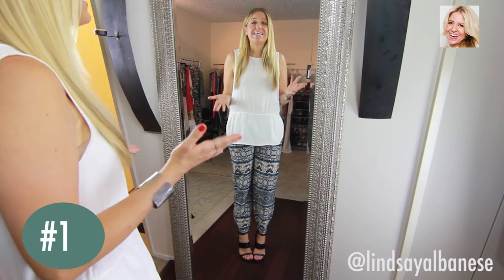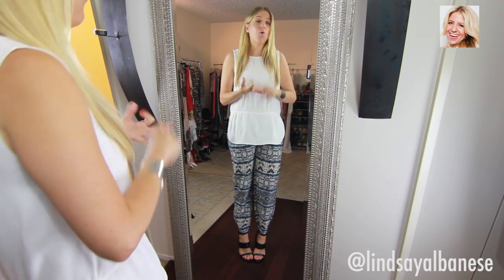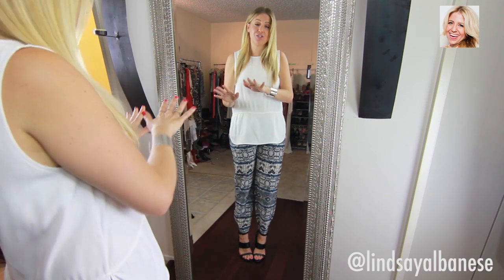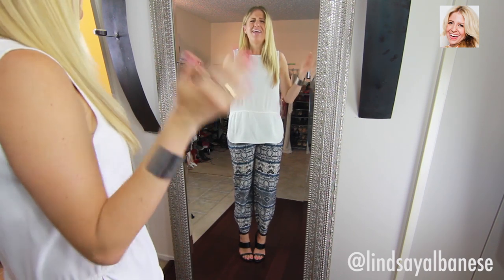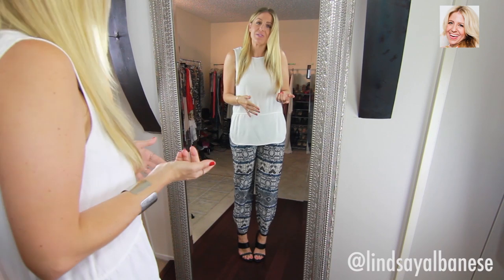You can never go wrong with a basic v-neck t-shirt or a tank top in black, white, or gray with these printed pants. Whatever the color may be, those t-shirt combinations will go with this, but that's typical and I want to show you guys something a little bit more interesting.